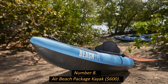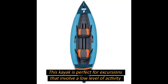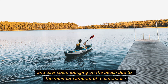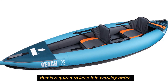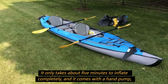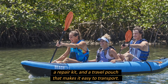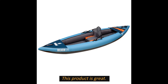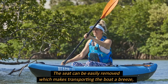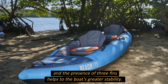Number 8: Air Beach Package Kayak, $600. This kayak is perfect for low-activity excursions and beach days due to the minimal maintenance required to keep it in working order. It only takes about 5 minutes to inflate completely, and it comes with a hand pump, a repair kit, and a travel pouch for easy transport. The seat can be easily removed, making transporting the boat a breeze, and three fins help provide greater stability.